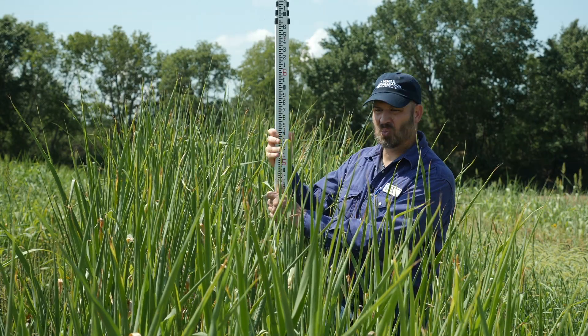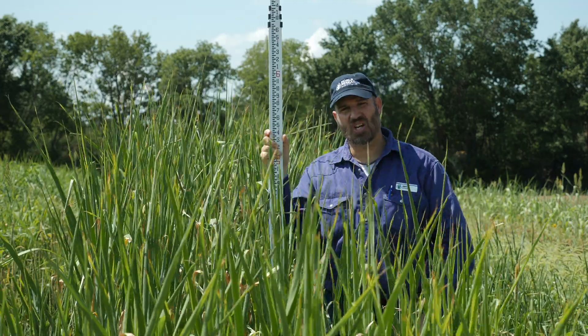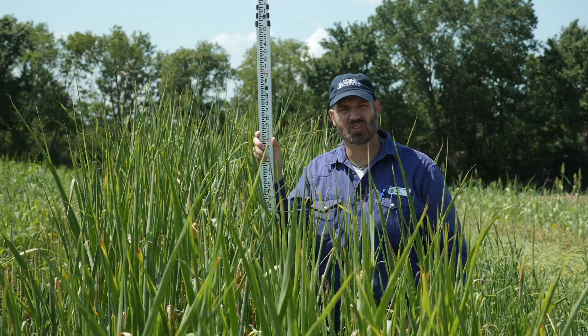Ten weeks post plant today and we've got five feet of growth on these. We've had drier than normal weather. Temperatures have been about average, but it's been a little bit drier. But if we can catch a few more rains, this will continue to grow.